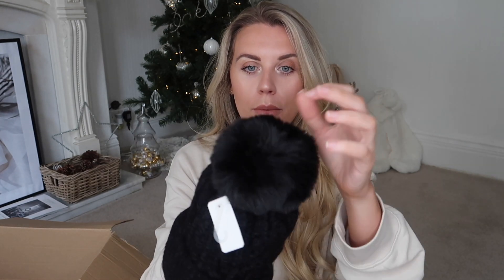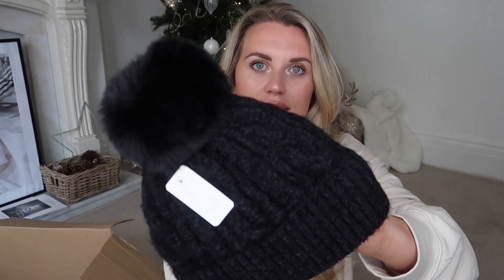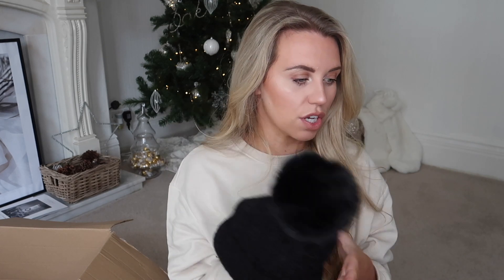A Christmas market staple - even though sadly we're not going to any this year - is a bubble hat. I just felt inside this hat and oh my god, it has fluffy lining inside! It's one of these pom pom faux fur bubble hats which I'd wear on a nice winter's walk. I cannot tell you how soft it is on the inside. I went for black because wearing these out with a bit of makeup on can transfer. It also has a cable knit design on the front.